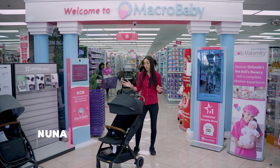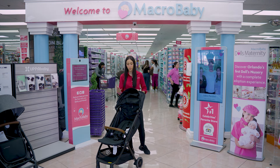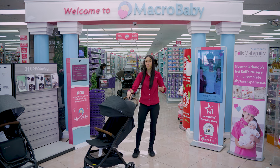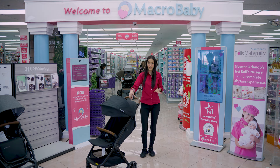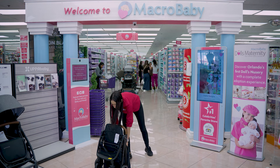This is the Nuna Travel, also only six months and up. You can use your car seat for your newborn. It folds really nicely — you just press and slide and that's it.